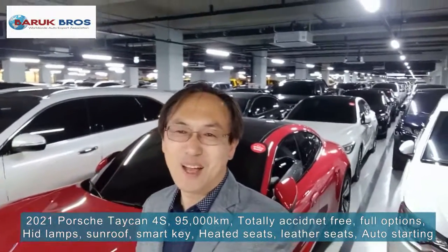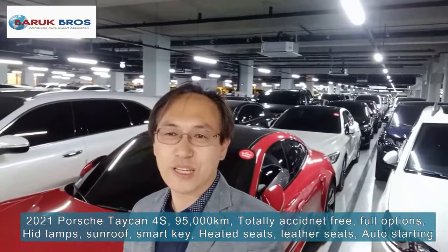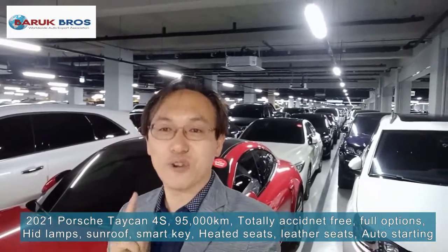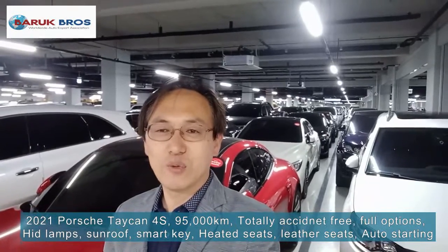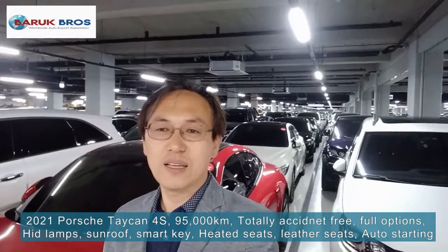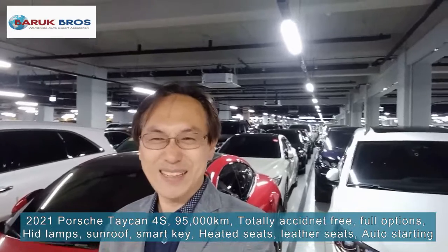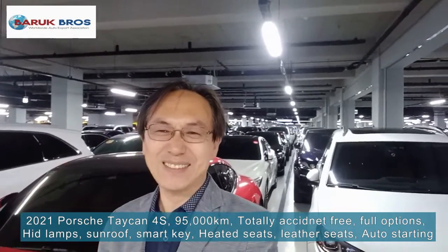Hi friends, welcome to another car review with Baruch-Bruce Worldwide Auto Expert Association. Today I will show you a very, very super luxury car — the Porsche Taycan 4S with full options. It's a 2021 model with a mileage of only 9,500 km. It's a very, very red color, very nice one. Please follow me, you will love it. Let's check it out.